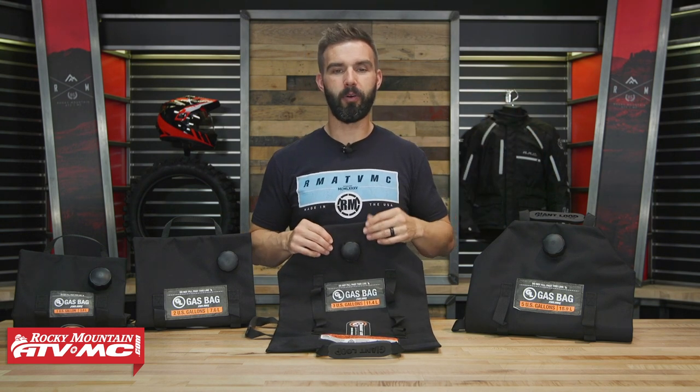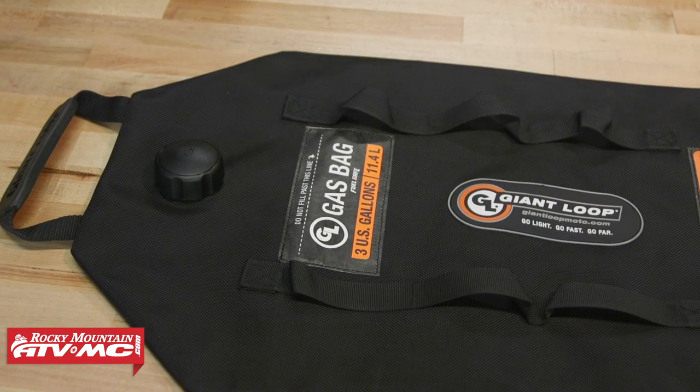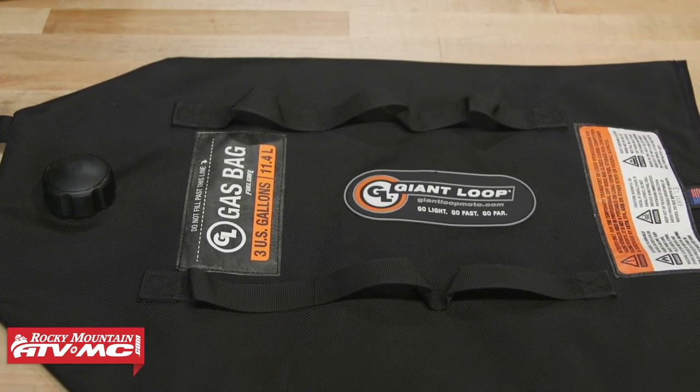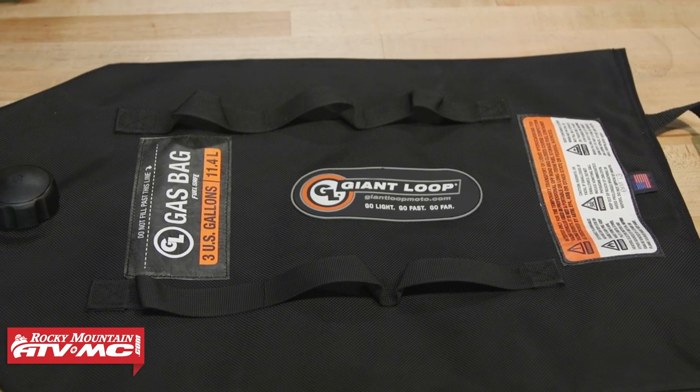The way they are constructed is a welded film bladder that is sewn to a ballistic nylon sleeve, so super heavy duty. These are made in a factory in Oregon and are all pressure tested before they go out for sale. So great construction with these.